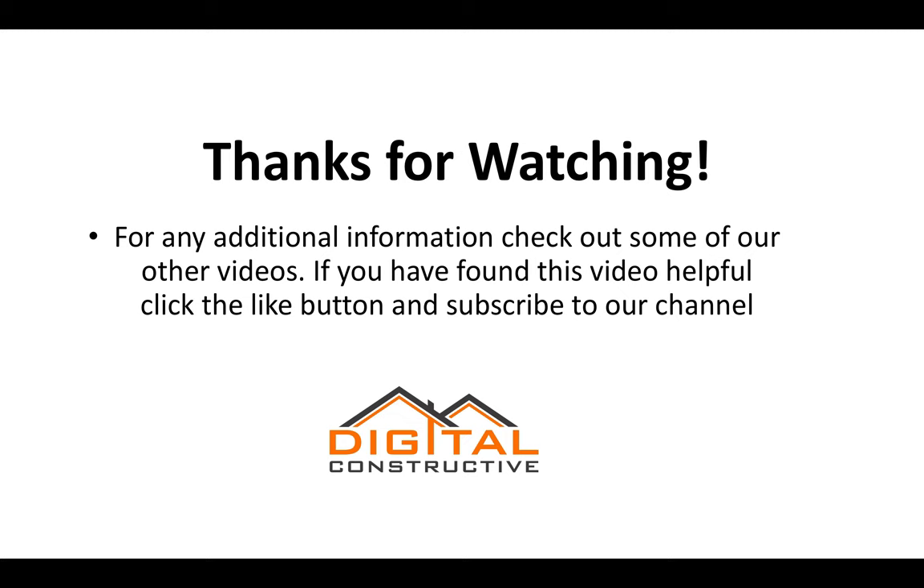My name is Zach from DigitalConstructive.com. If there's a video you want to see us make, drop it in the comments — we're constantly creating new videos and new content. Drop us a comment, click the like button, subscribe to our channel, and thanks again for watching. We'll see you next time.